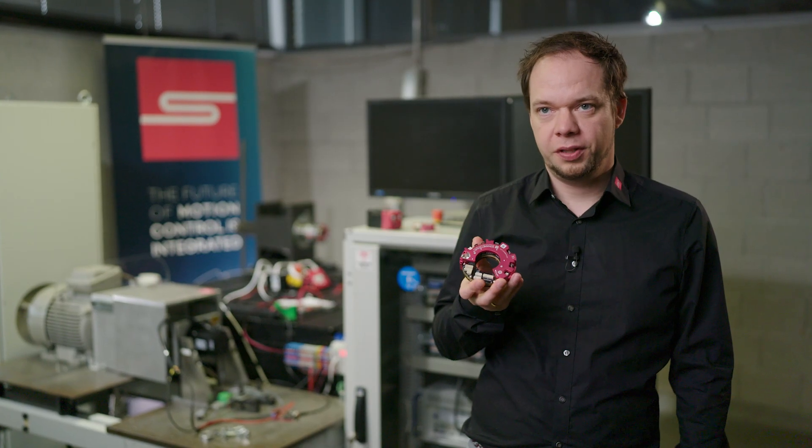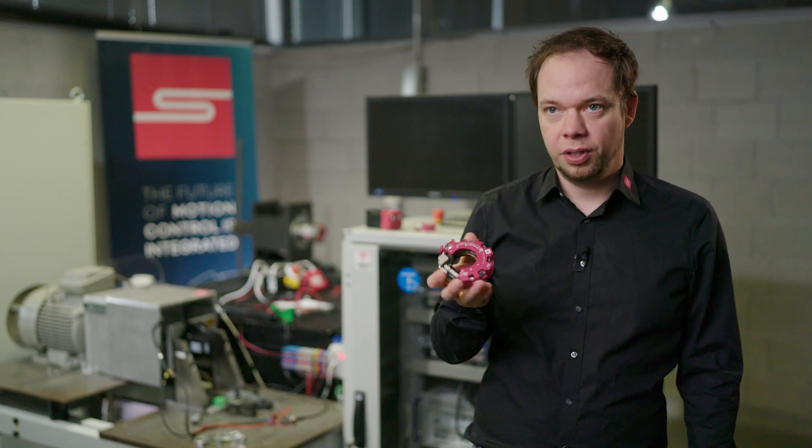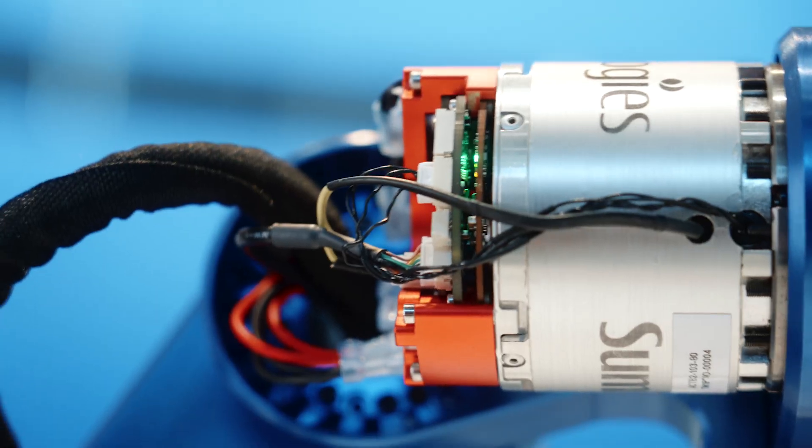Circulo is the world's first integrated motion device. It's an ultra-compact, round unit that fits on joints or gears and allows movement to be controlled and powered directly at the point of motion.